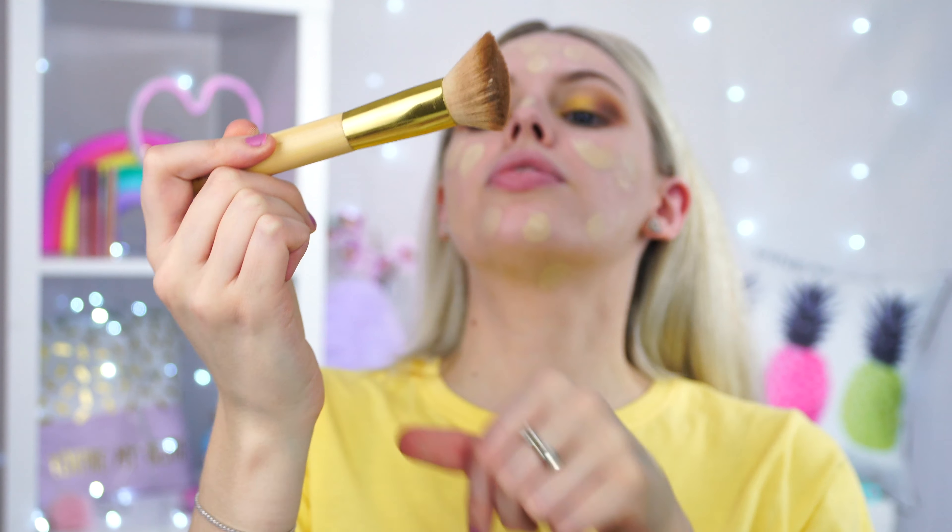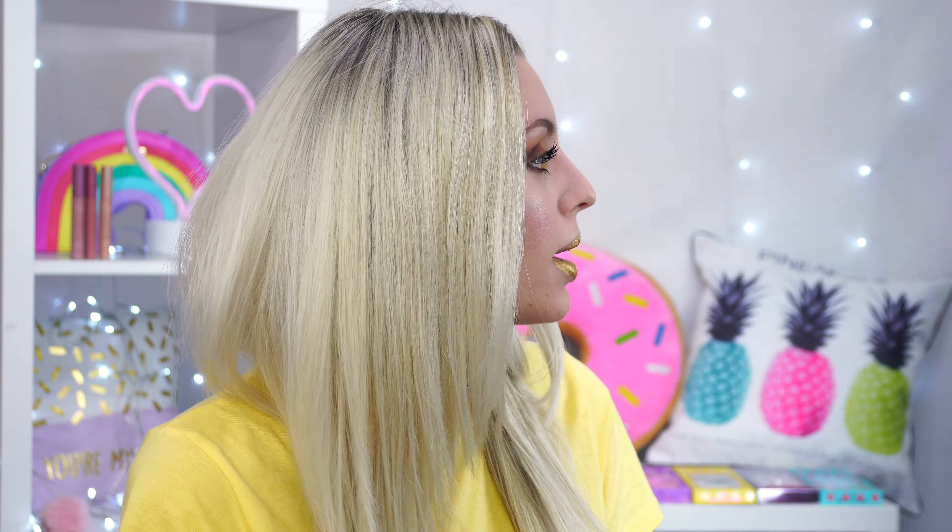Ferrero Rocher completed! Let me know what you think in the comments below. Don't forget to give it a thumbs up and hit subscribe if you want to see more of my candy series. I'm gonna go see what Dan thinks — Dan, can I have your opinion on this candy makeup look? Dan: 'I don't like it.' What am I?! I think he secretly likes it.